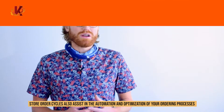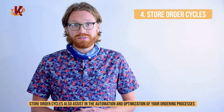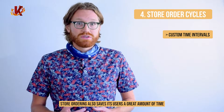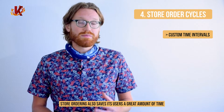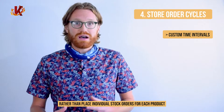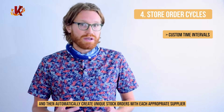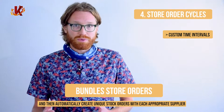Next, store order cycles also assist in the automation and optimization of your ordering processes. These cycles can be created with custom intervals and set time periods. Store ordering also saves its users a great amount of time. Rather than place individual stock orders for each product, a store order will create a report of all items that need to be reordered and then automatically create each unique stock order with each appropriate supplier.